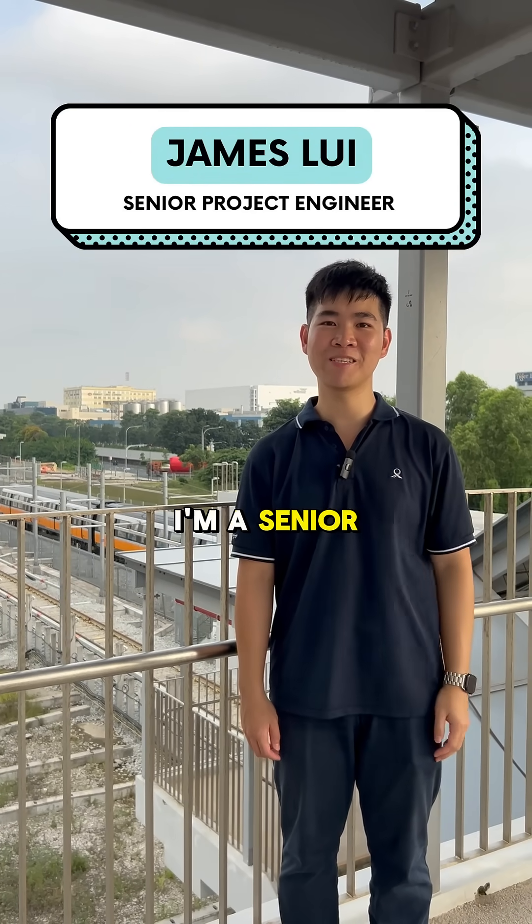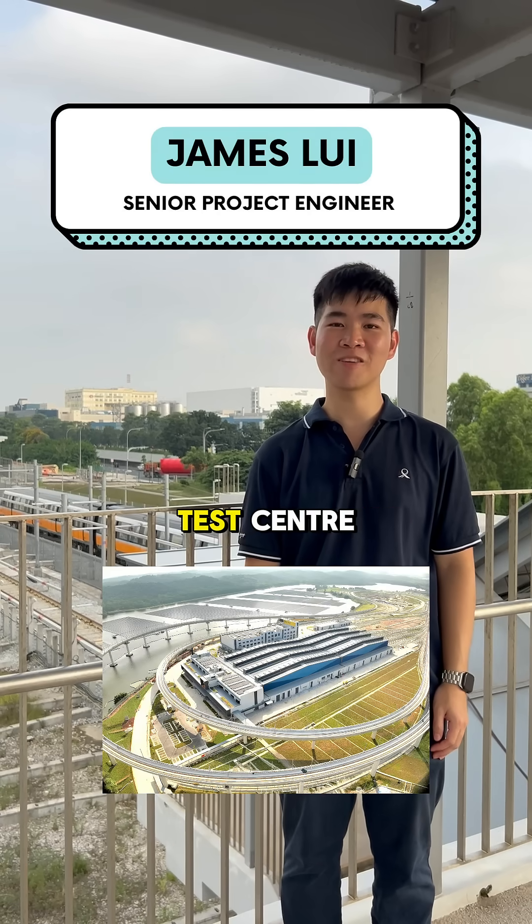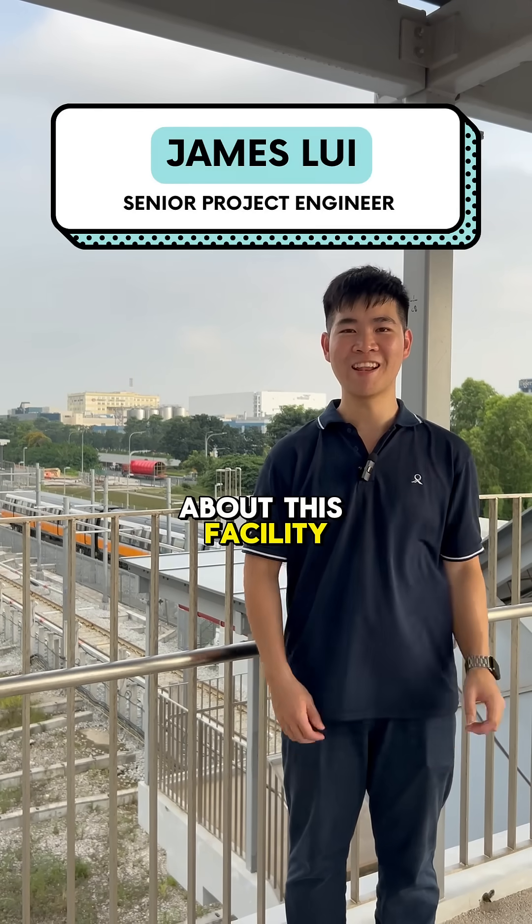Hi everyone, I'm James. I'm a Singapore Jet Engineer working at the Singapore Railroad Test Centre, or SRTC in short. Let me share with you what's so special about this facility. Let's go!